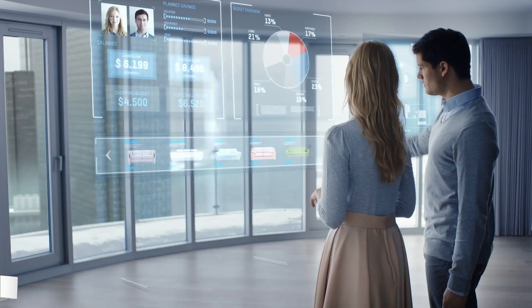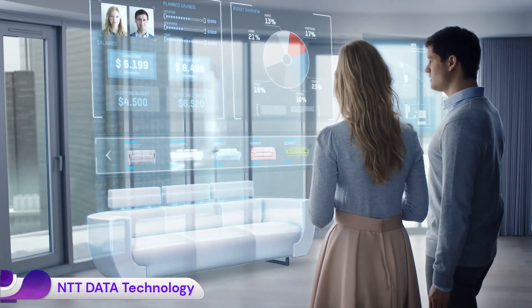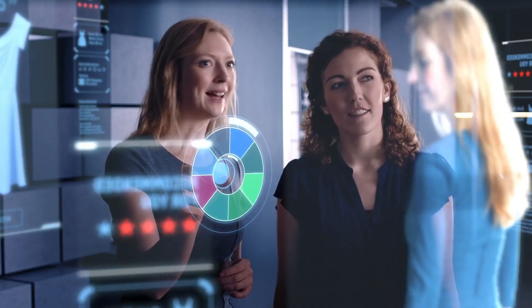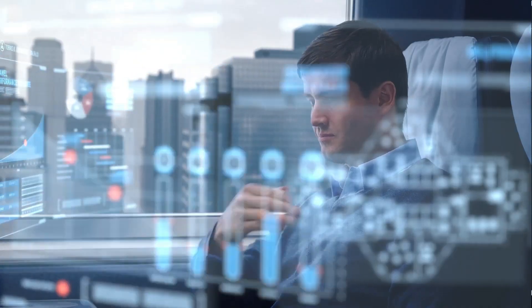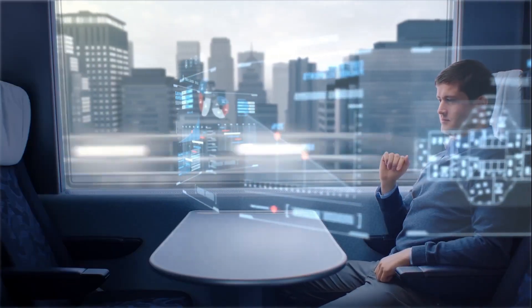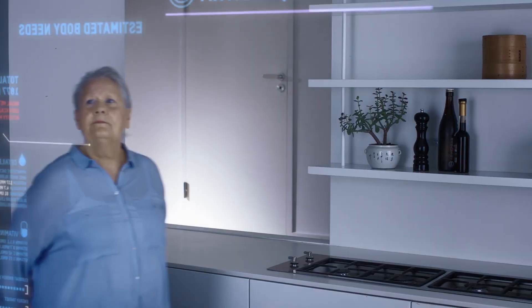NTT Data positions itself as a trusted global innovator by integrating a deeply ingrained culture of innovation with a commitment to building and maintaining trust with its clients, partners, and society. NTT Data operates a network of global innovation centers and regional labs worldwide.